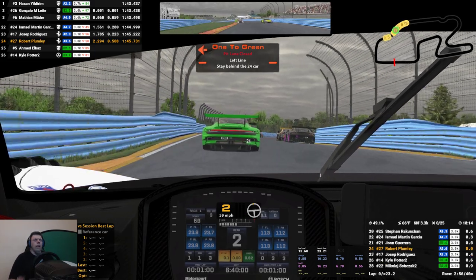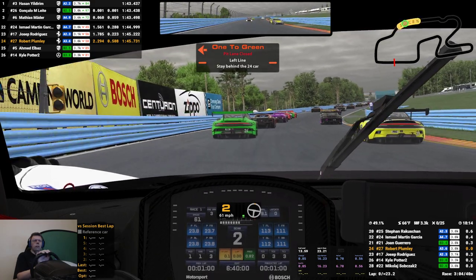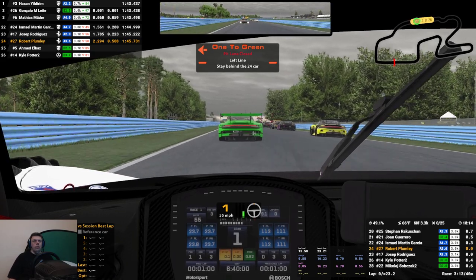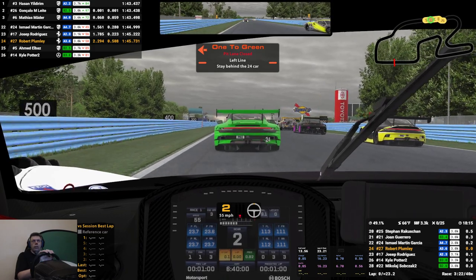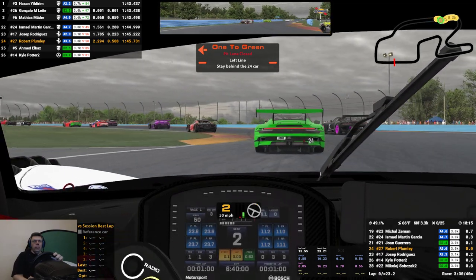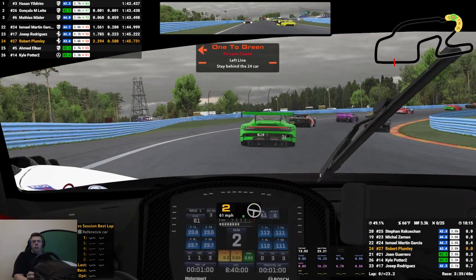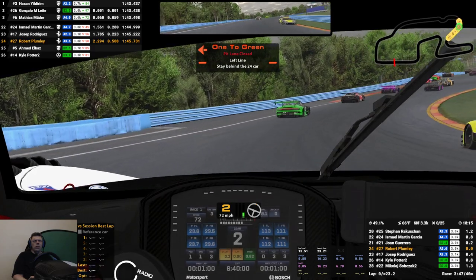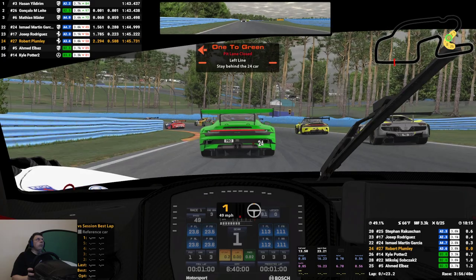I used this setup last week at Sebring and that went quite well — I was two seconds off pole, which is decent considering it was just one lap after I'd crashed on the initial qualifying attempt. I'm a little over two seconds behind the leader's pace here. I'd imagine I could be around two seconds off, maybe 3.3 or so.